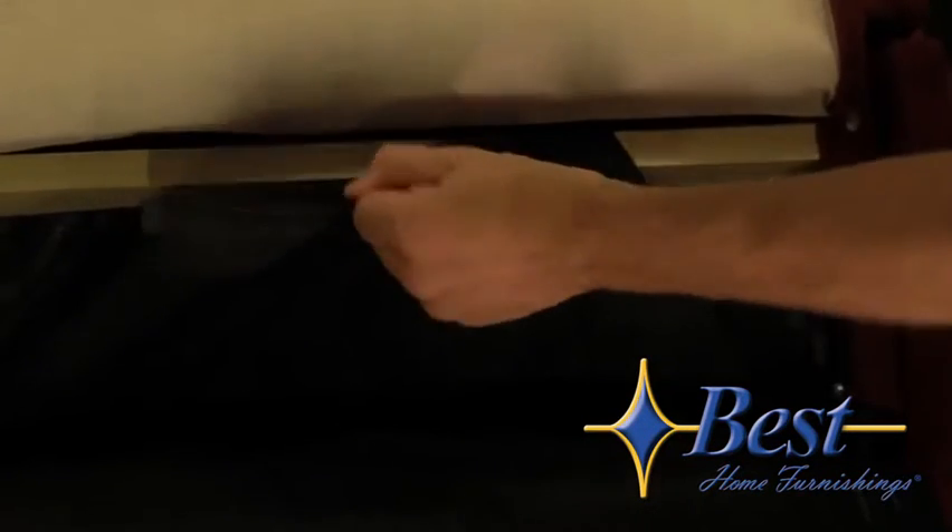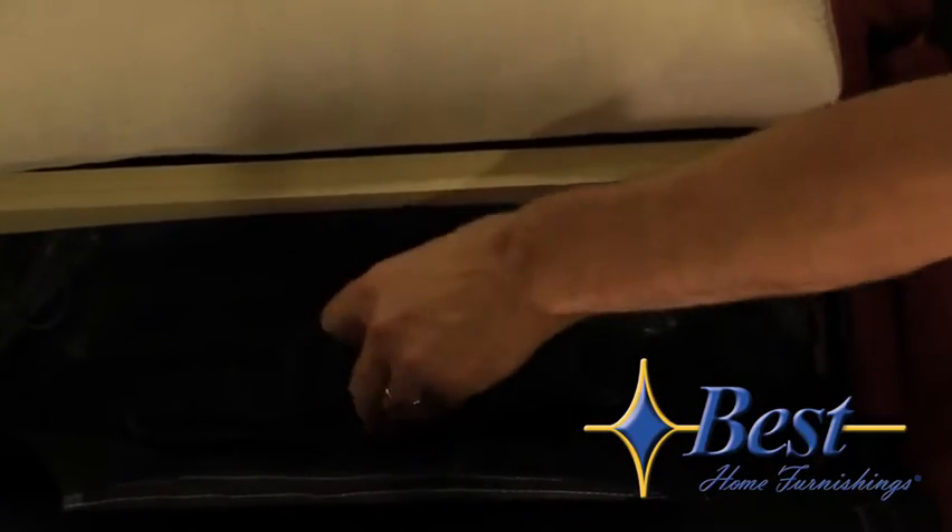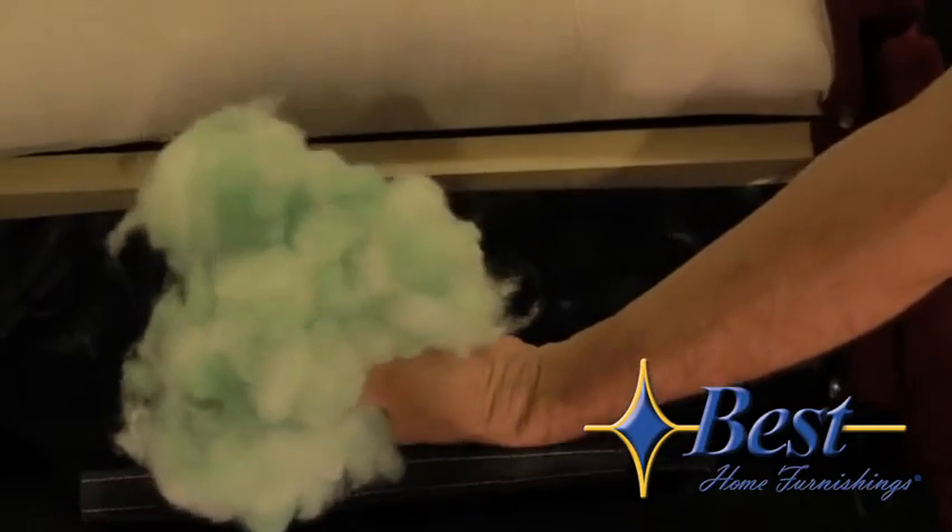As we open the back, we see this Velcro strap here that allows you access to both the lumbar support and the polyfill from the lumbar in the back of the chair.